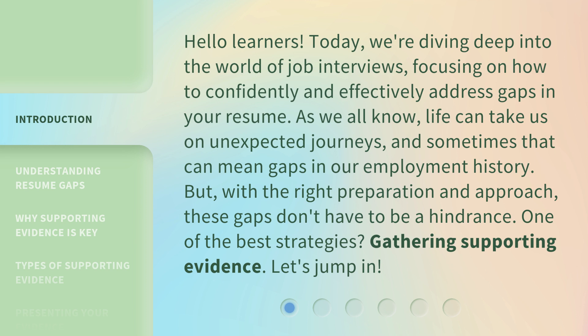One of the best strategies? Gathering supporting evidence. Let's jump in.